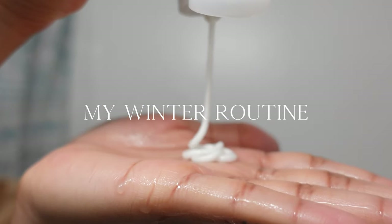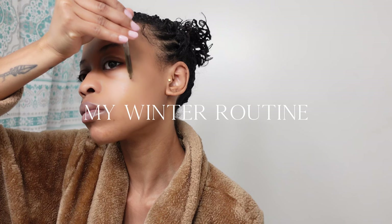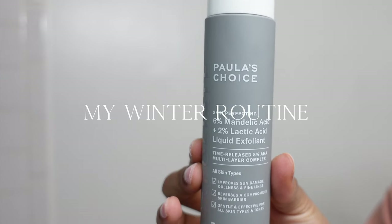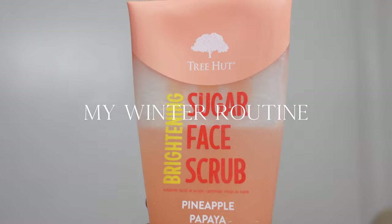Hey y'all! I wanted to show you guys my current morning, night, and mask day winter skincare routine. If you have acne, breakouts, or dark spots, this is for you too. I'm using a range of affordable to expensive products. All items will be linked below. Let's get started with my morning routine.